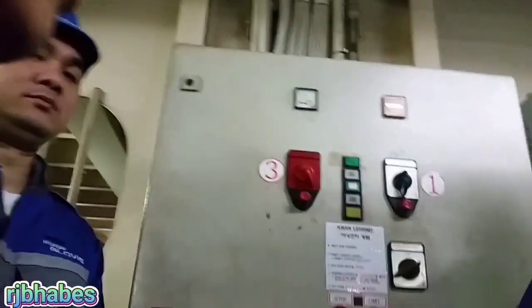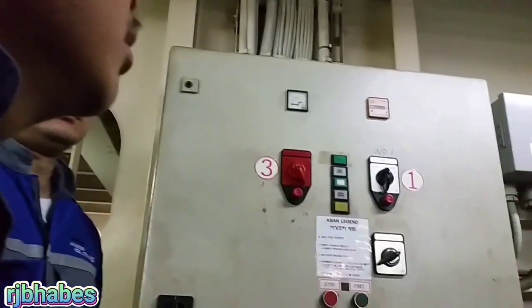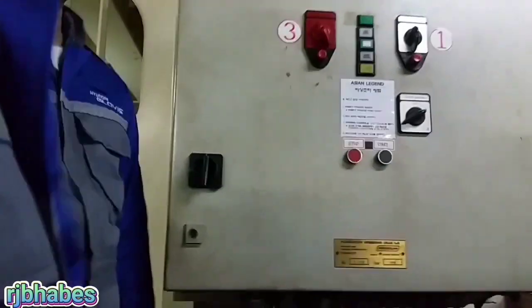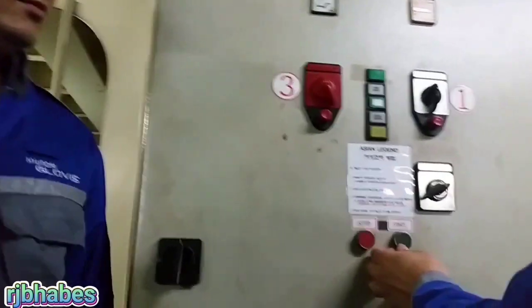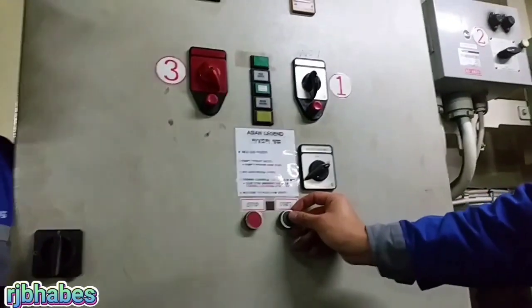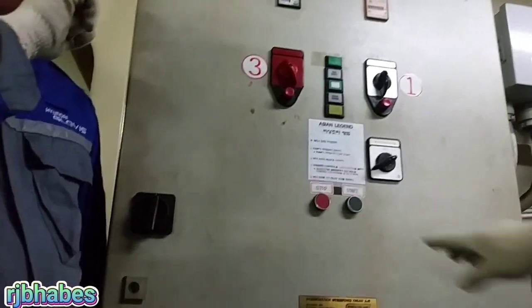Due to failure of the power generation system of the ship. On the other hand, we start the number one pump, switch off the autopilot. Number two is also off the autopilot.